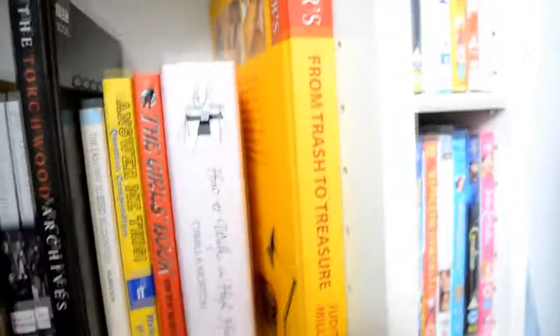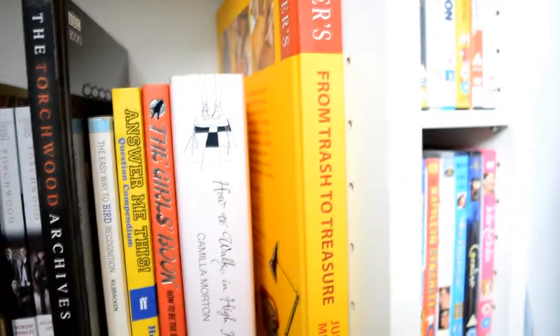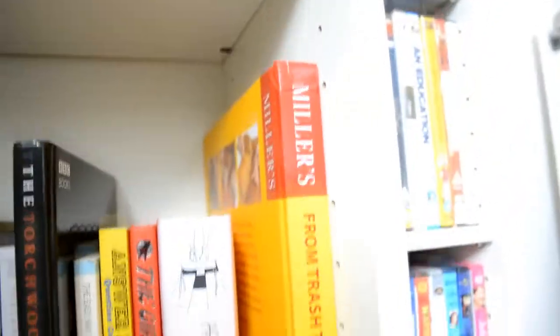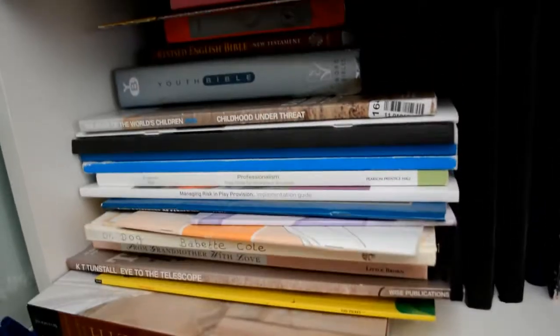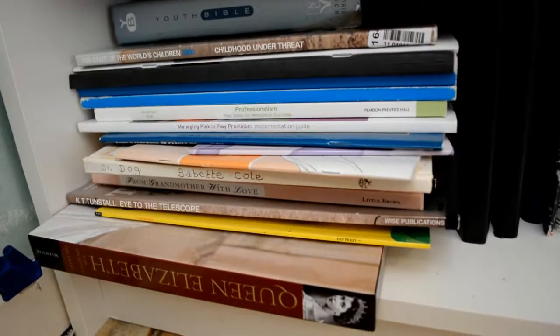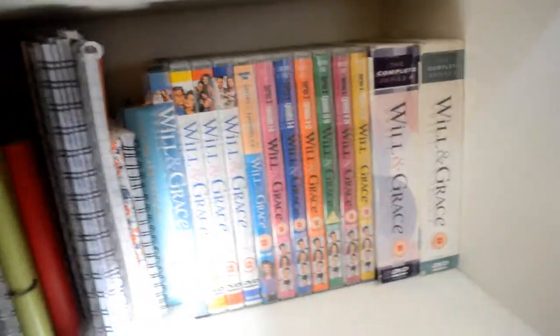And then this book I got free with a subscription to Homes and Antiques that my friend Orla got me for my birthday. And then finally we have on the bottom shelf kind of the big books that just don't really fit anywhere mostly. And then we have notebooks and some William Grace box sets.